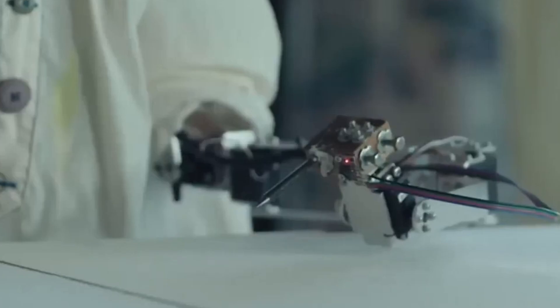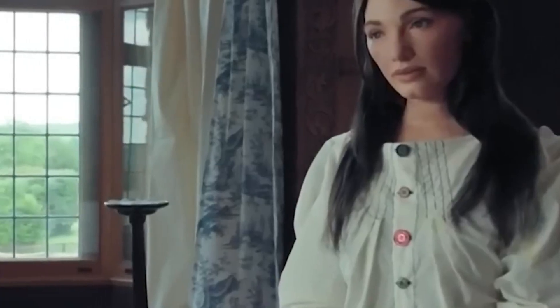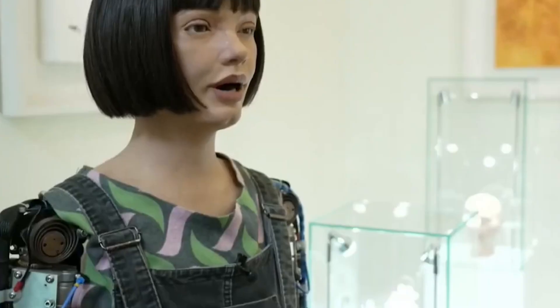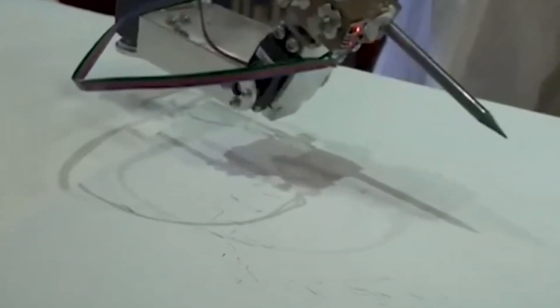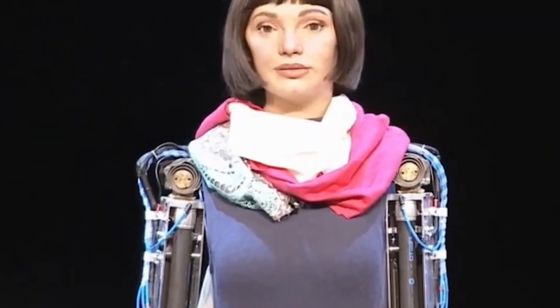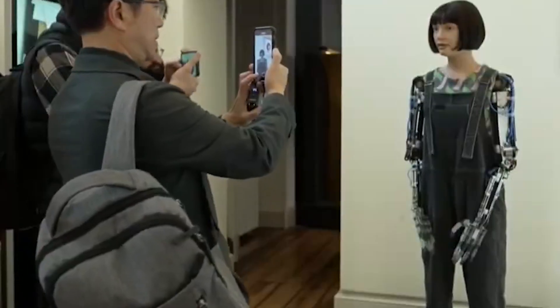Created by the British firm Engineered Arts, Ada is a groundbreaking portrait drawing robot inspired by Ada Lovelace, the world's first computer programmer. Built with advanced artificial intelligence and expressive design, Ada can recognize human features and process them through a network of microchips embedded within her frame. Ada made history as the first robot to speak at the House of Lords in London and the first humanoid to have a solo exhibition at the prestigious Venice Biennale.